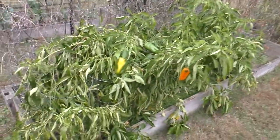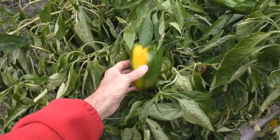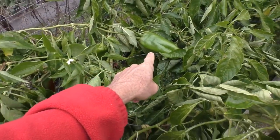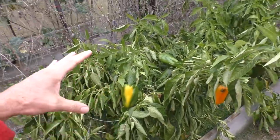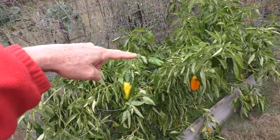Hello everybody, hope everyone's having a good day. Today is November 4th and we're supposed to get our first freeze — down to 32 degrees. So today I'm going to harvest almost all of the peppers. I'll harvest most of the peppers that are semi-ripe and leave a few of the green unripe ones, because we're right on the edge of freezing and some of these might still survive.